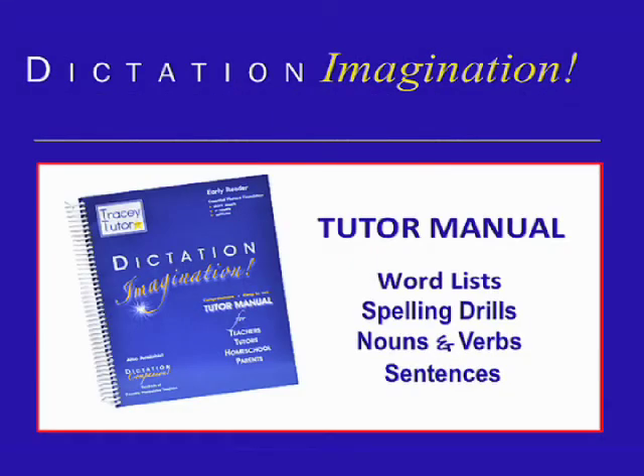Our centerpiece, Dictation Imagination, will guide, train, and coach you what to teach, when to teach it, and how to teach it, using our full line of multisensory products. At the top of every page, in concise conversational style, tutor instructions give everything you need to know for that particular lesson and alert you to any pitfalls to avoid.